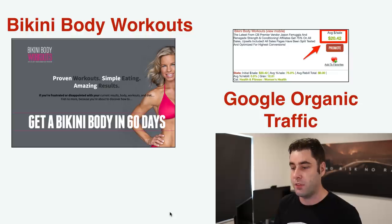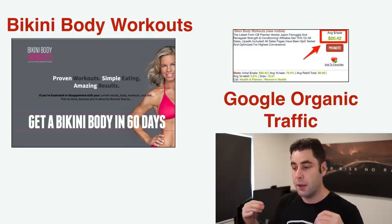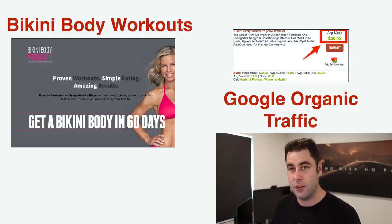The next product is a bit of a secret — I'm not going to disclose how much I make because it's one of my top earning products right now and I don't want people to copy it. This product is called Bikini Body Workouts. It has an average sale of twenty dollars, which might seem low, but the cheaper the product the more people buy, so it evens itself out. It's best promoted through organic Google traffic.